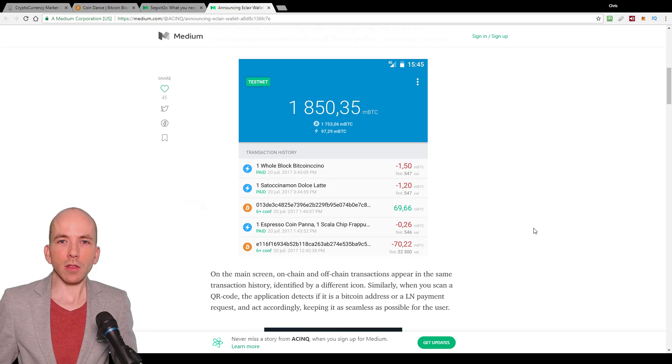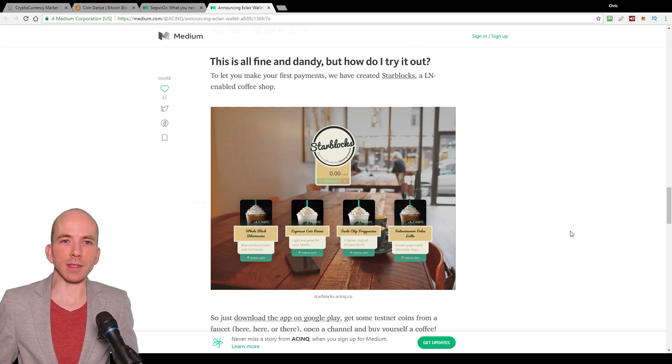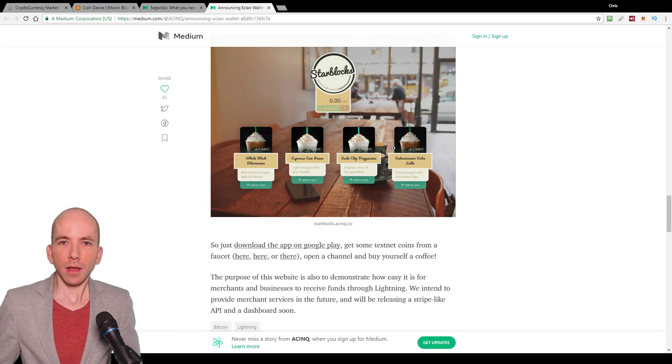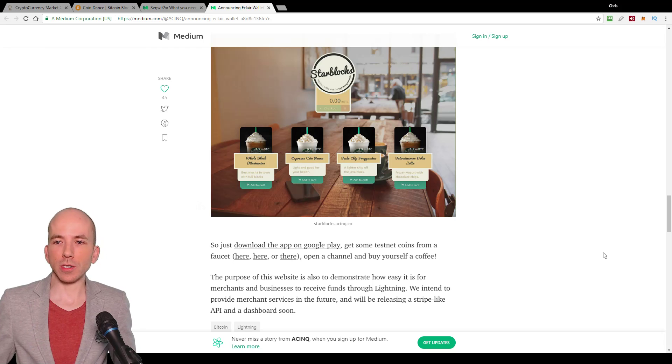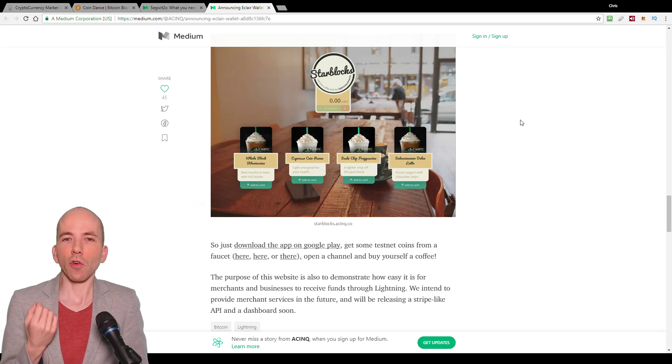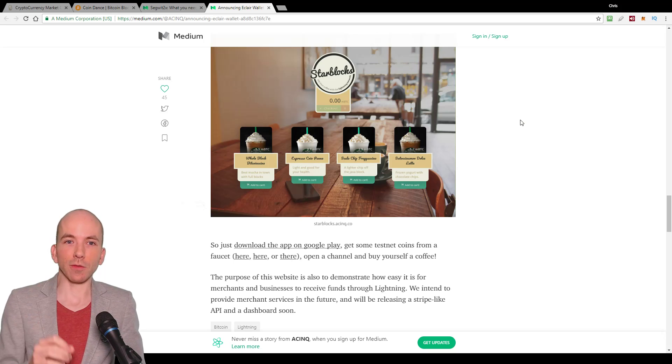At the bottom of the blog post, they have this heading that says 'This is all fine and dandy, but how do I try it out?' And then they have this mock-up of a little coffee shop online, where you can download the Android app, which enables you to simulate the experience of buying a coffee with a Lightning payment — because these are instantly confirmed transactions.